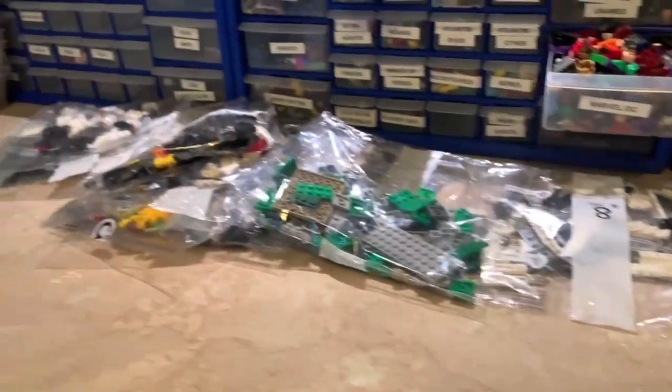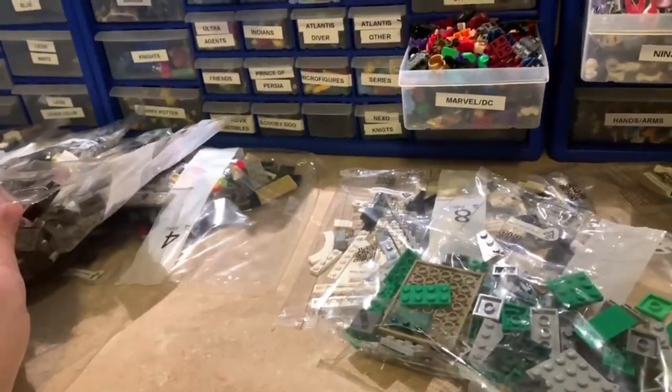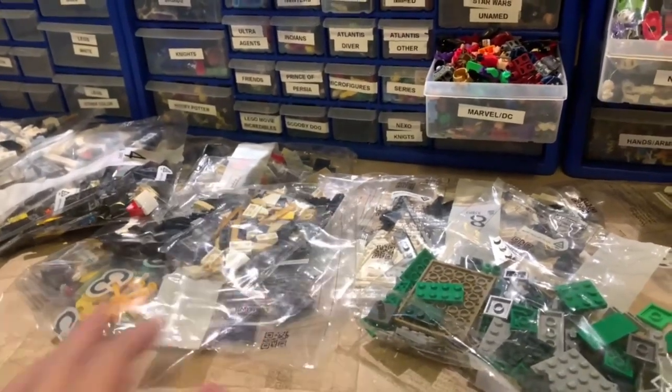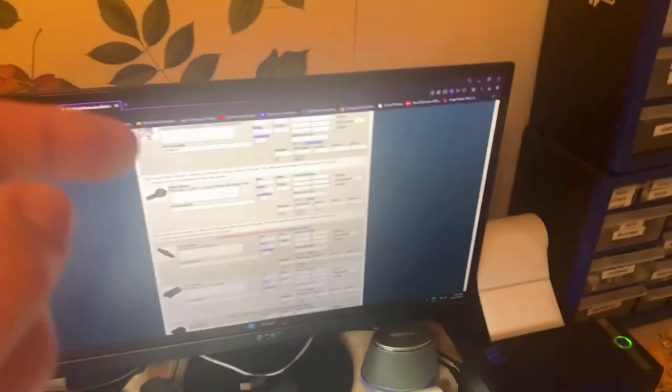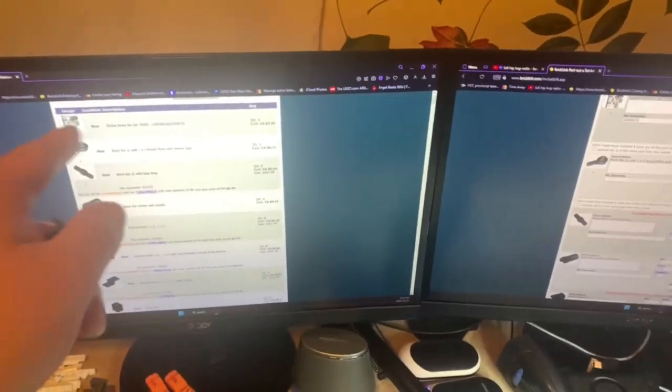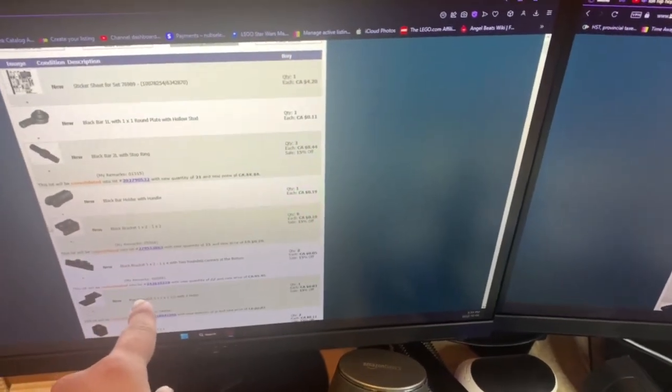Most of this table and most of the next table here is going to be completely filled up with parts by the end, because there's like 350 lots — although they are generally smaller parts, so it won't take up too too much room. I've got two monitors up: one where I enter remarks for all the parts, and on the other screen I have the inventory so I can go down the list.